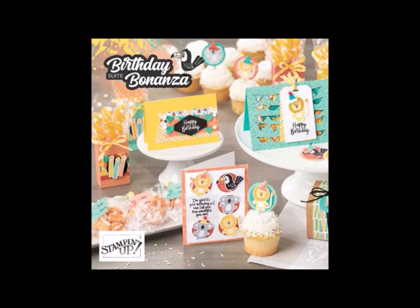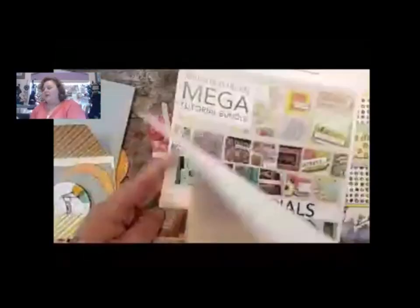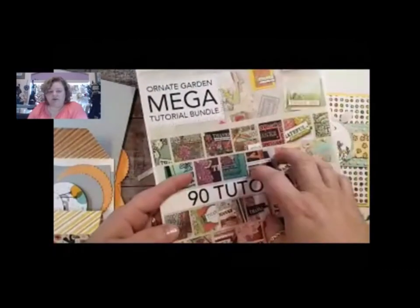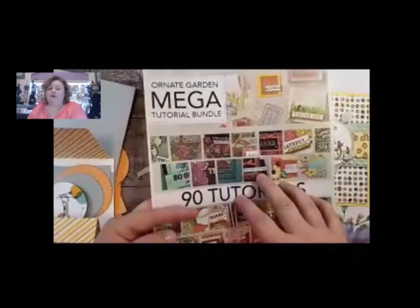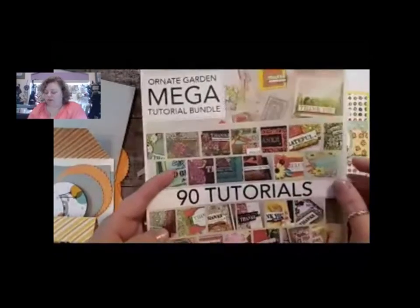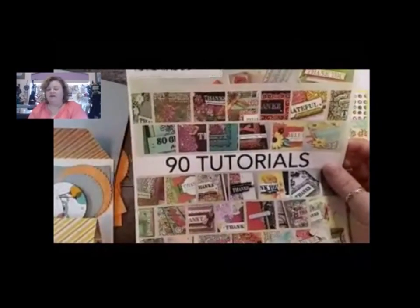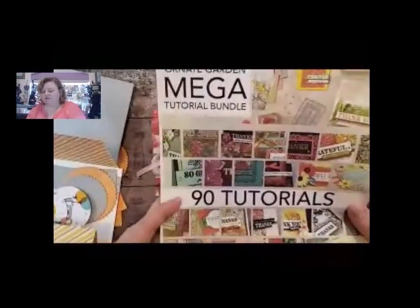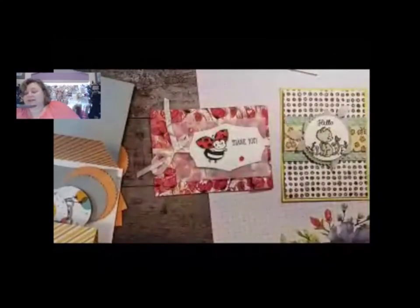We're going to make a fun card today. I did want to mention that if you order from me this month, I will send you - I think we'll probably extend it for a couple of months for those that want it - 90 tutorials for the Ornate Garden Bundle. If you order this month you can get it for free, and it'll still be up in my PDF tutorial store for purchase. If you don't get it, you can probably get it in the future for $21. But this month, if you order from me, you can get it for free, which is pretty awesome - 90 tutorials total.